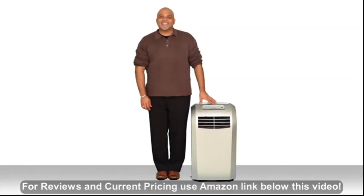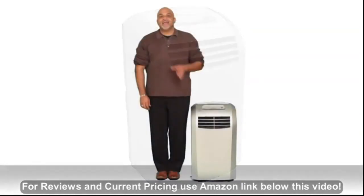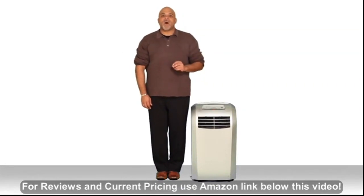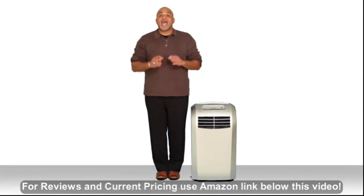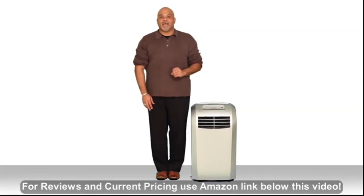Hi, I'm Scott and this is the AP12000S, the Extreme Cool 12,000 BTU portable air conditioner. This unit is very energy efficient — it uses only 1200 watts, 10.8 amps, and plugs into a standard 115-volt three-prong plug.